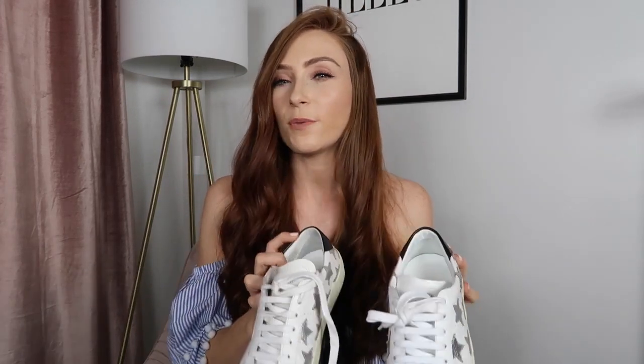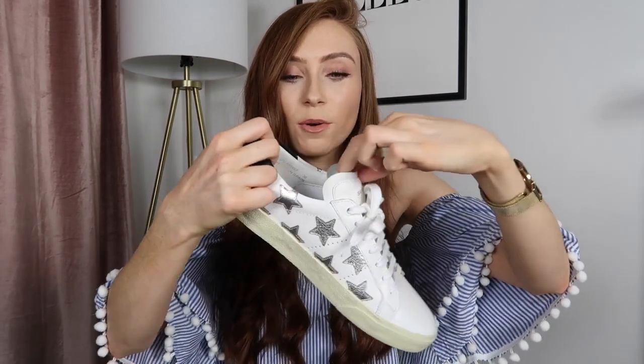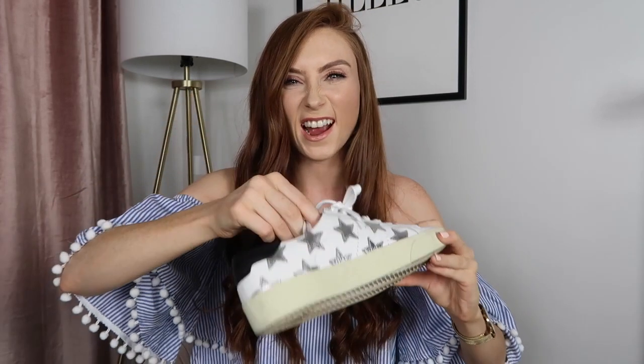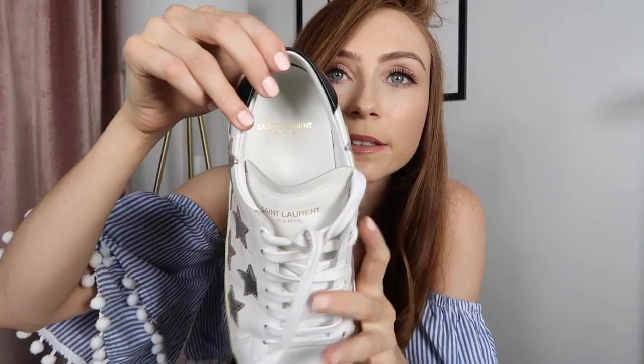They're really comfy but need a little wearing in — I've worn them about four or five times. The tongue part is digging into my leg a little bit, but after a few more wears it should soften out. They come in the Saint Laurent box and a dust bag, which is handy for traveling. They also include spare laces, which is great because in New York they'll definitely get dirty. The detailing includes silver stars, a black back panel with Saint Laurent branding, and the Saint Laurent logo on the inside.